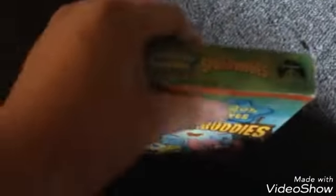Next up we have Sponge Buddies, and this is the final Nickelodeon tape I have. It features Jellyfish Jamboree, Dying for Pie, Wormy, Fun, and Club SpongeBob. Here's the tape.